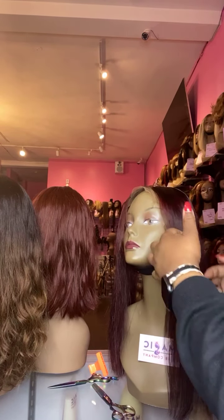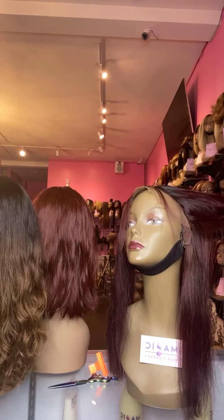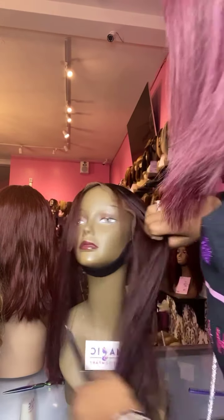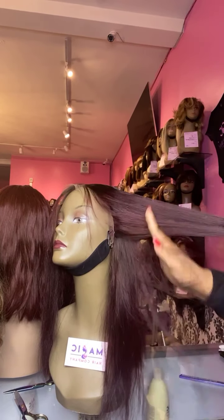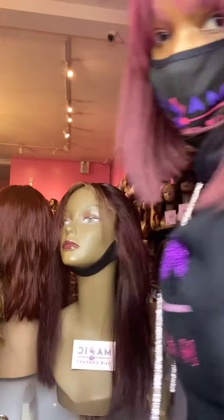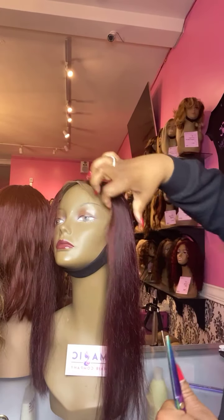We will definitely style any wigs that come from Magic Hair Company — curls, waves, we've got you. Our current hours are Monday through Saturday, 10:30 to 6 PM. We do prefer that you make an appointment so we can clean and sanitize the station and maintain social distancing. To make an appointment, go to magichaircompany.com and utilize the chat feature. Our wigs are only available at magichaircompany.com.